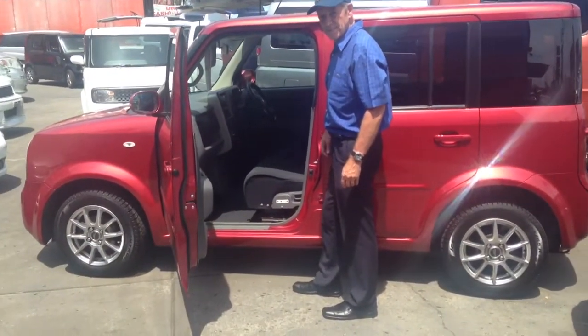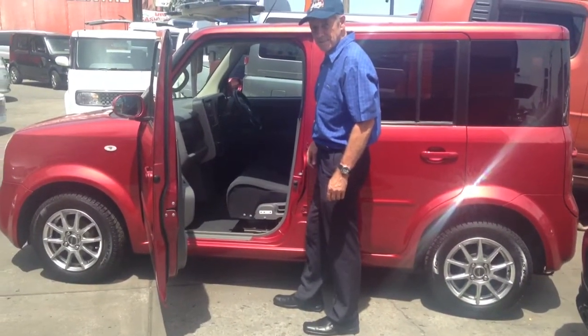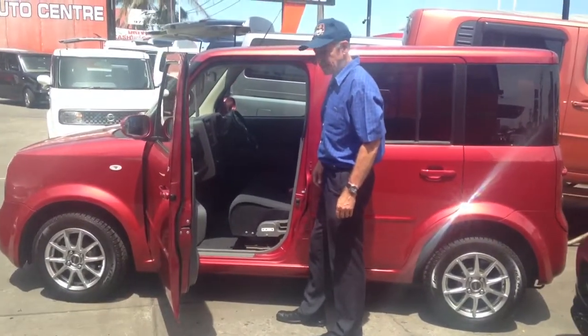G'day, hello viewers. It's Phil Lee from Edward Lees with a very interesting Cube, well-capped vehicle.